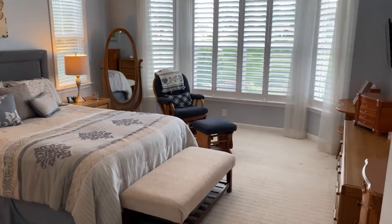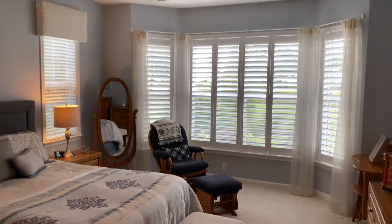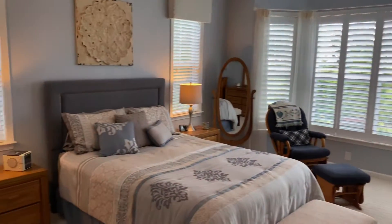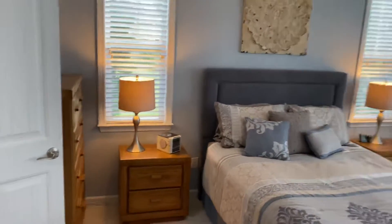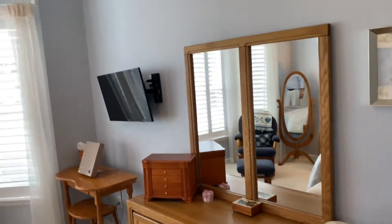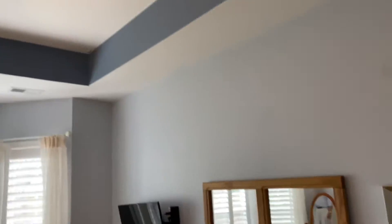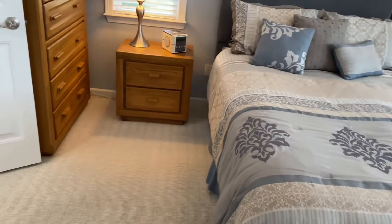The primary bedroom has a big bay window with beautiful plantation shutters. A queen bed is in here but a king bed fits easily with tons of room. There's a dresser and chest of drawers, a one-foot tray ceiling, a ceiling fan, and nice berber carpet.